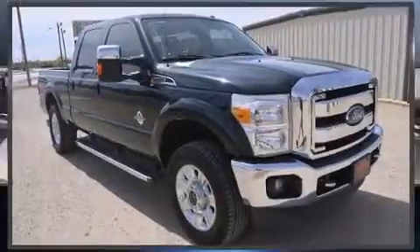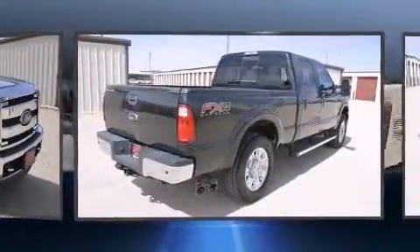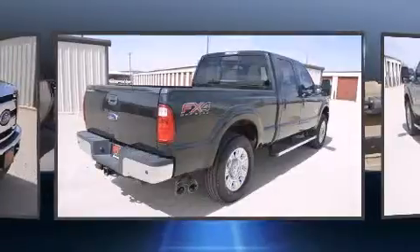Treat yourself to a test drive in the 2012 Ford F-250. With fewer than 45,000 miles on the odometer, this pre-owned model still has plenty of miles remaining as reliable transportation.